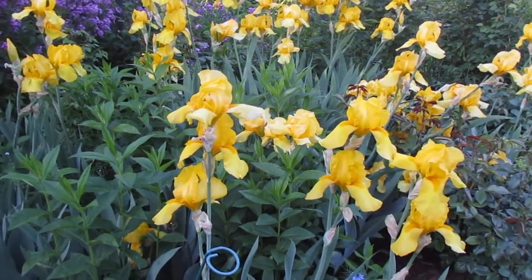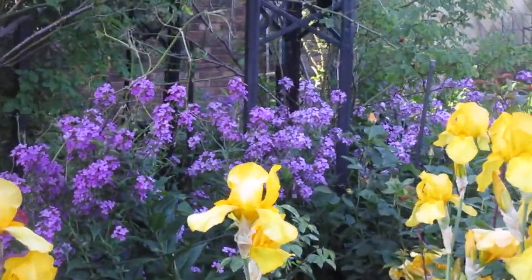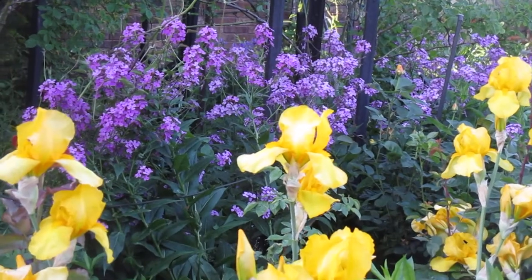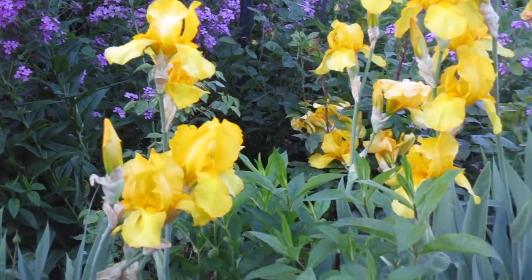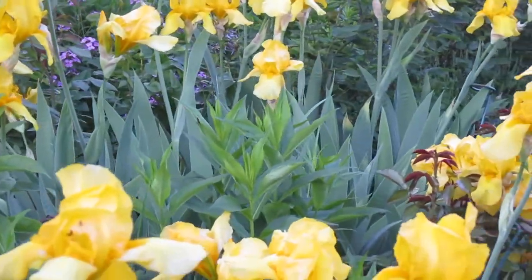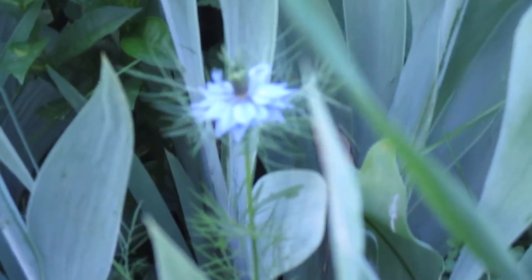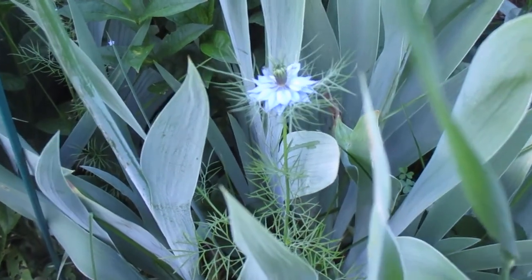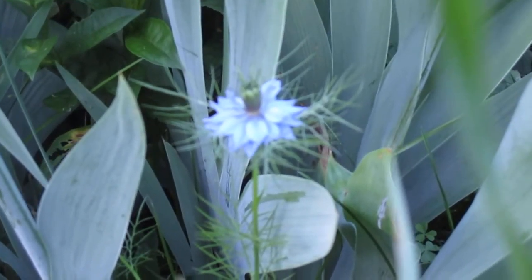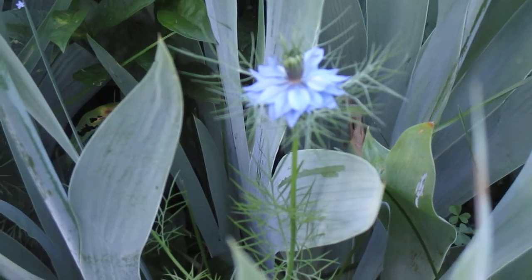In the background there we have a kind of wild flocks. It just sort of arrives in the garden and I let it bloom until it's finished. And here we have a little flower that reseeds itself and it's called Love in the Mist. Wherever it reseeds it gets to stay.